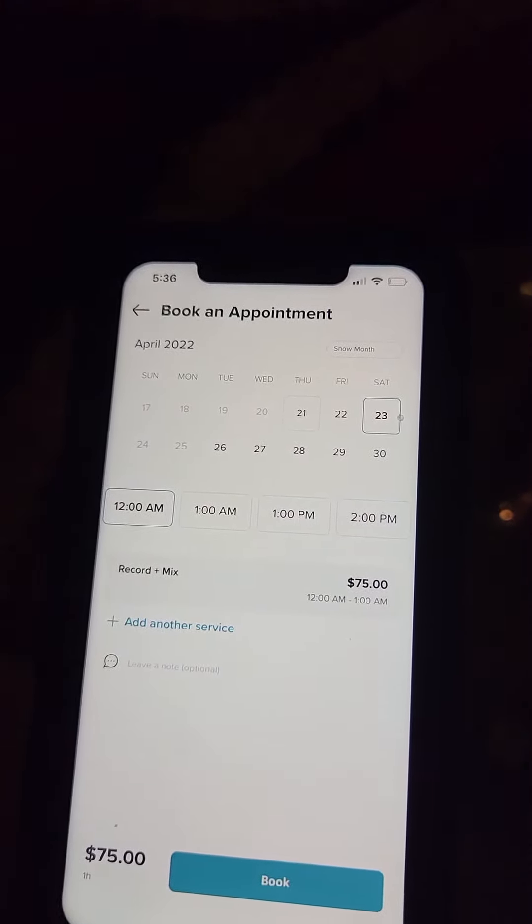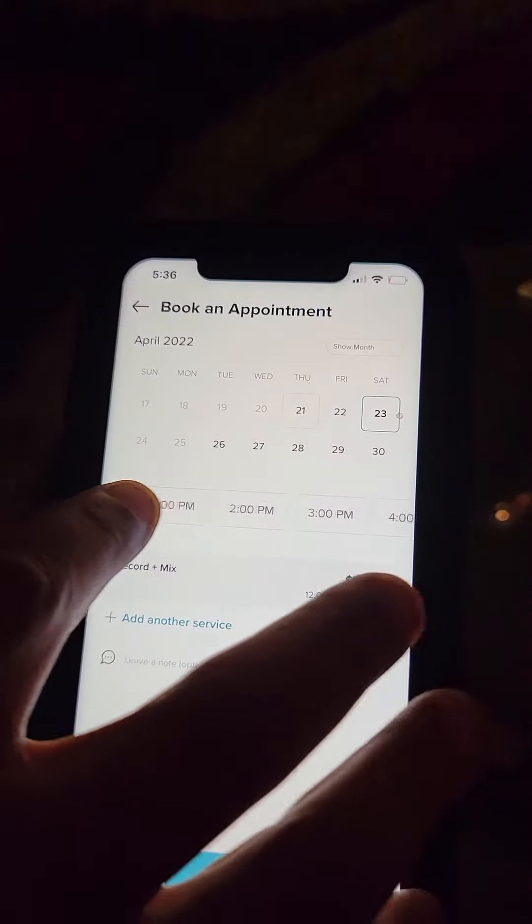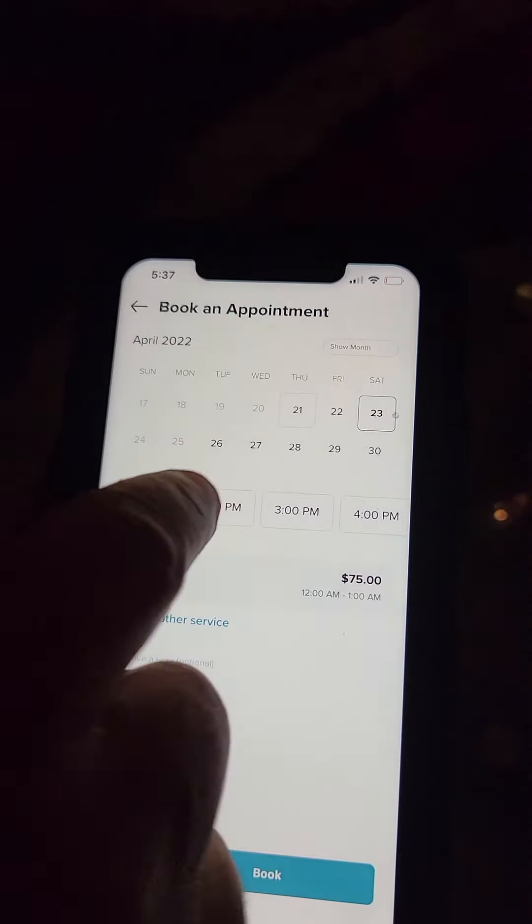Okay, now scroll over to like 2 o'clock, pick 2 o'clock. Boom.